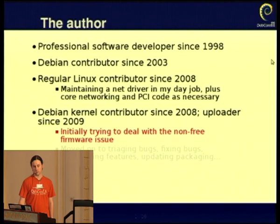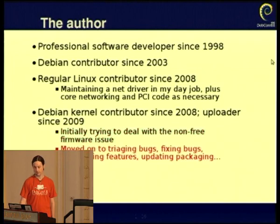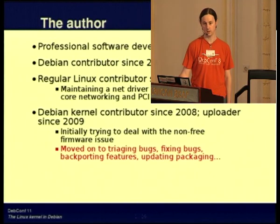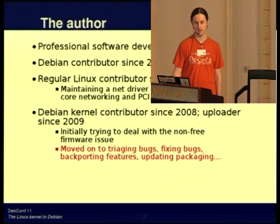Initially I was trying to fix the issue of non-free firmware packaged in the Kernel — more about that later. Now I'm triaging bugs, fixing bugs, backporting features, updating the packaging, and really dealing with everything involved in the maintenance of the various packages that we have.